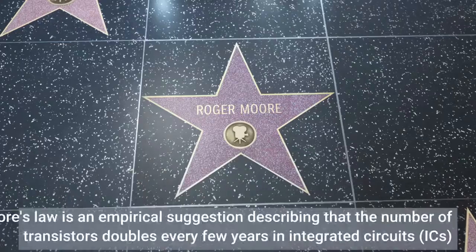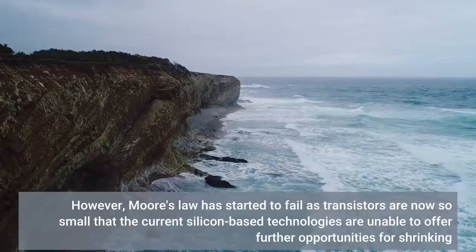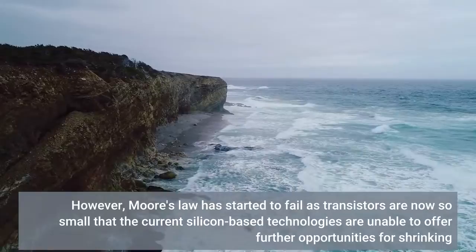Moore's law is an empirical suggestion describing that the number of transistors doubles every few years in integrated circuits. However, Moore's law has started to fail as transistors are now so small that the current silicon-based technologies are unable to offer further opportunities for shrinking.